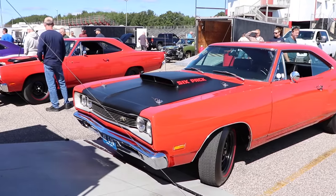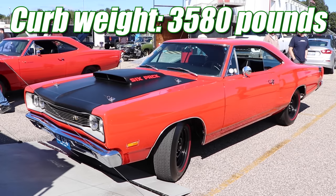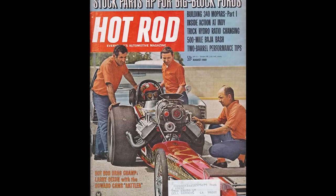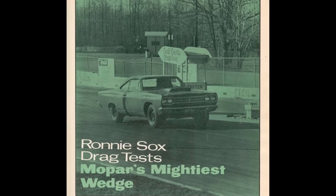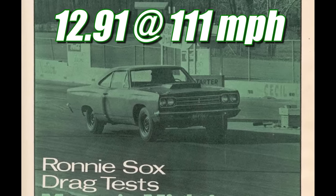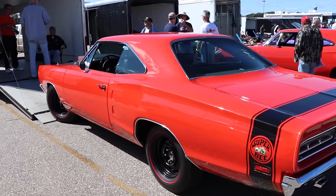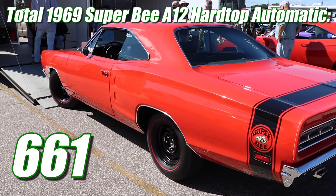Even though these are fairly big cars, the curb weight really wasn't that bad — it was only 3,580 pounds, and that gives a 200 pound advantage to the Super Bee. There were a few different magazines that tested out the Super Bee A12, and Hi-Rod got ahold of one in August of 1969 and ran 13.56 seconds at 105 miles per hour. But around that same time, Ronnie Sox took a completely stock Road Runner A12 and ran 12.91 seconds at 111 miles per hour. The Super Bee A12 was a pretty rare car — there were only 1,487 hardtops produced, and only 661 of those had automatic transmissions.